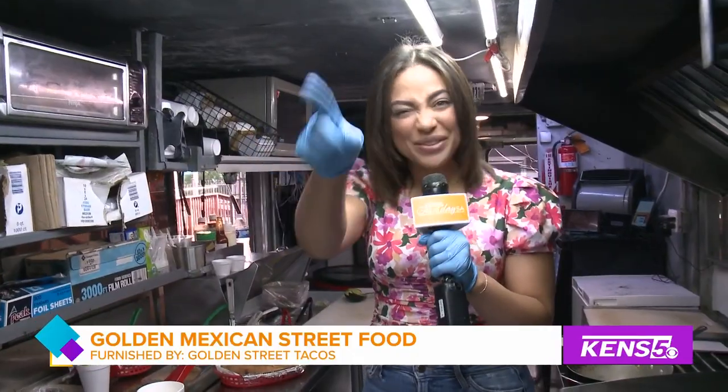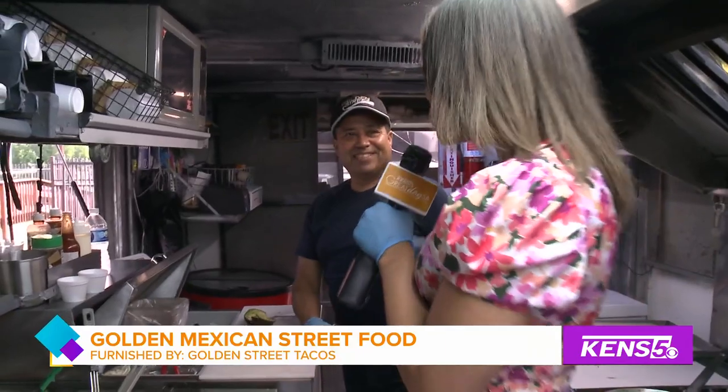I'm hanging out at Golden Street Tacos, and it is in a food truck lot right off of Wurzbach. It's kind of close to the medical center and right across from Incarnate Ward's new building. I'm so happy I'm hanging out with Jorge — he's the owner, and you guys make tortas here.